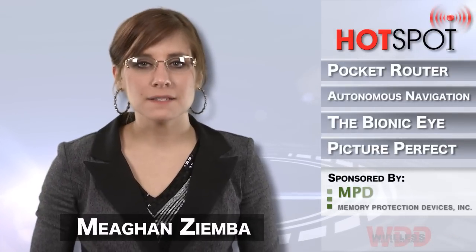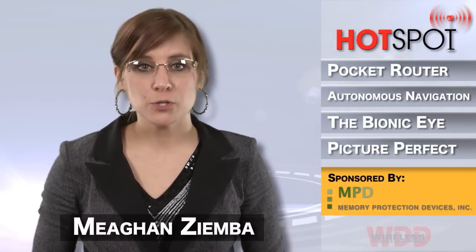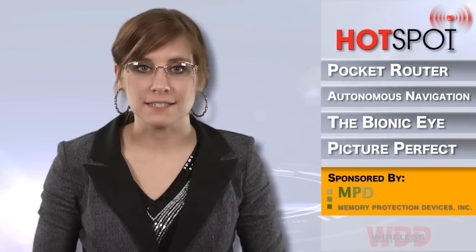Hi everyone, I'm Megan Zimba and this is WDD's Hotspot, brought to you by Memory Protection Devices.